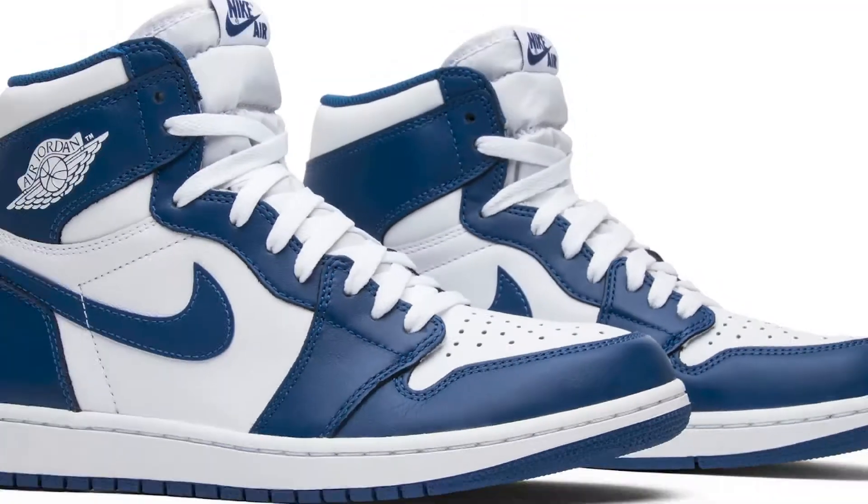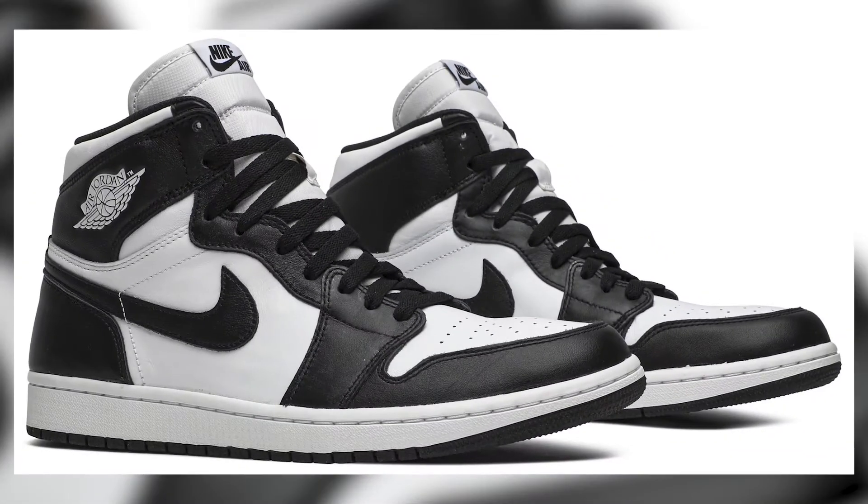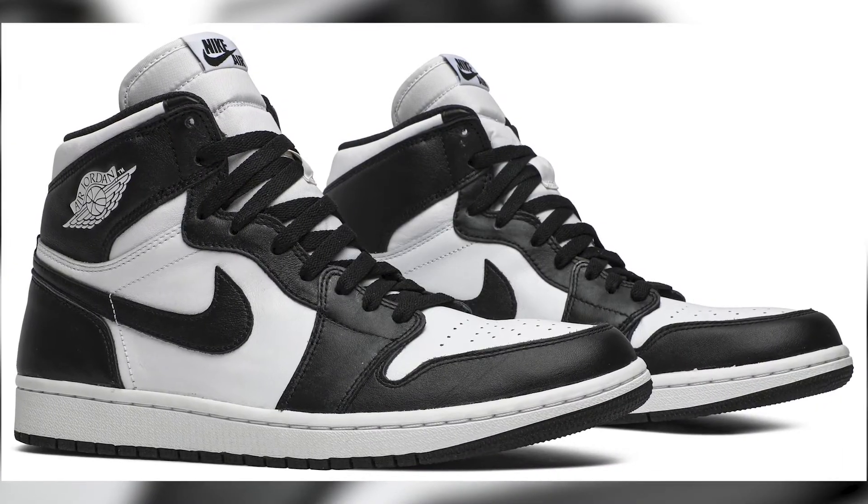My number three is going to be the Storm Blue Jordan One — one that sat on the shelf. I forgot about that one. Number four is going to be the Black White Jordan One. Another good pick, but Storm Blue is a really good pick. I forgot about that one completely. I love that shoe.